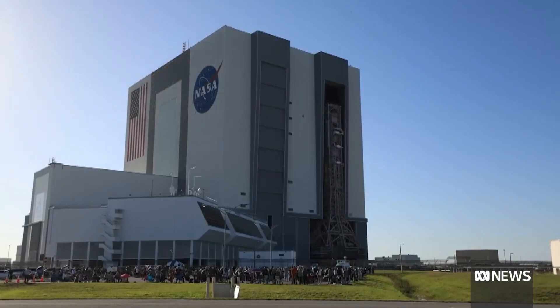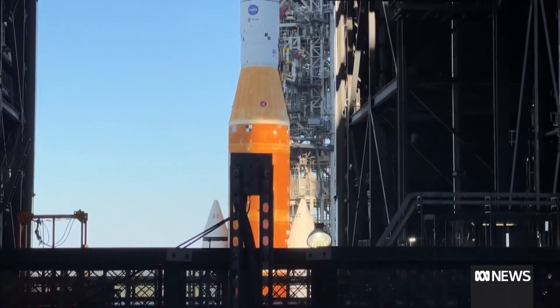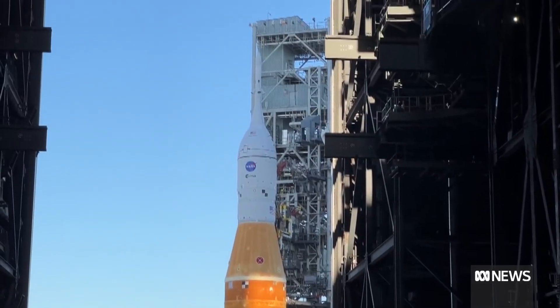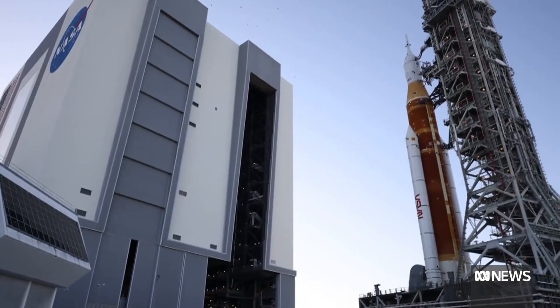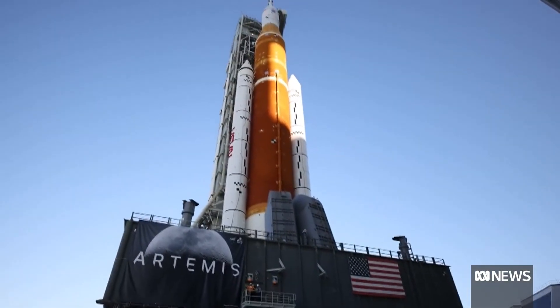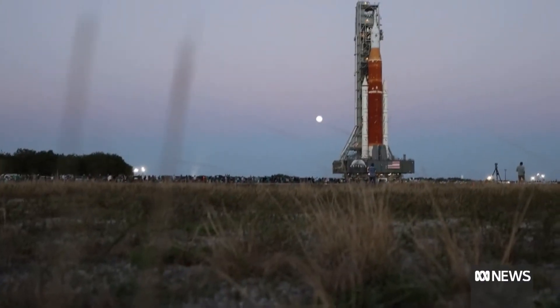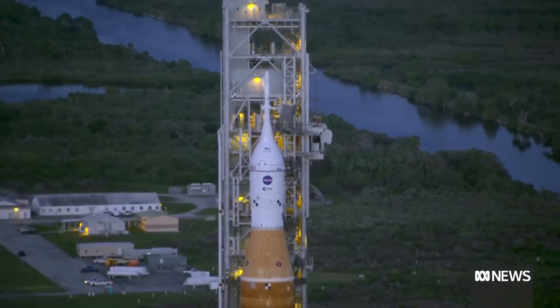This will be the first step to getting back to the moon — we haven't been there since 1972. This first mission, Artemis 1, is uncrewed, although it does have a few crew members: three mannequins — Campos, Helga, and Zohar. Two are female-style mannequins and one is male-style. They've got two female ones because they're testing how radiation interacts with the human body, as women tend to suffer worse radiation effects.